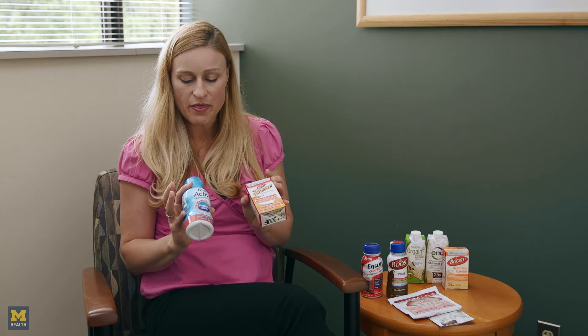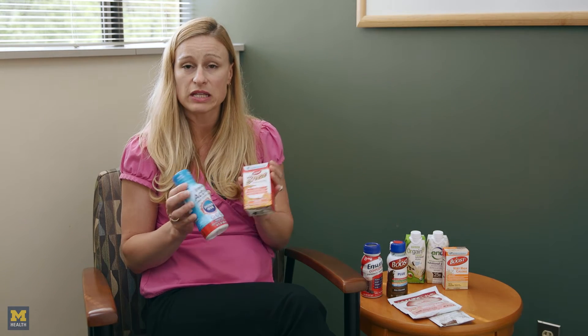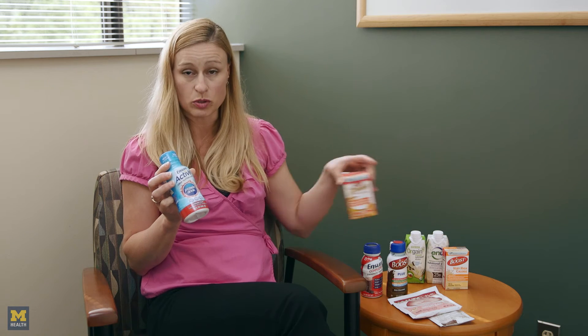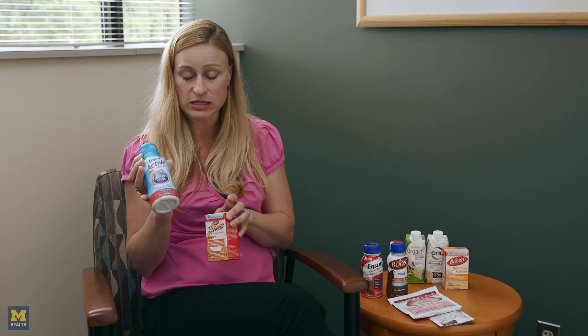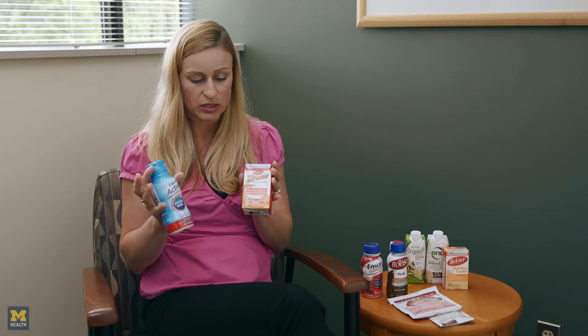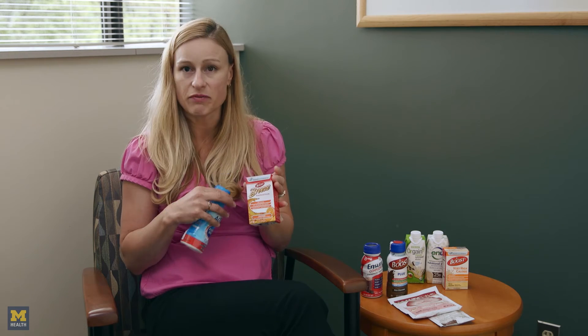If the milk-based or shake products are not tasting good to you, there are juice-based products. These are lighter, don't have the same fat content or fiber content, so they sometimes sit a little easier on your stomach. Ensure Active, which you can probably find in any pharmacy, is 10 ounces instead of 8 ounces and is 180 calories. The Boost Breeze is a little more concentrated at 250 calories with similar protein. It's harder to find and you'd probably have to go to the Nestlé website or Amazon.